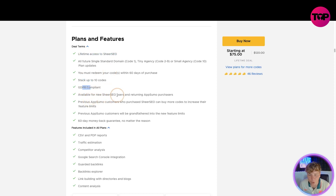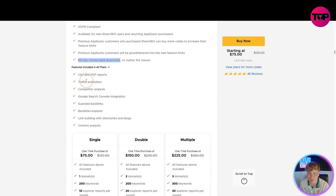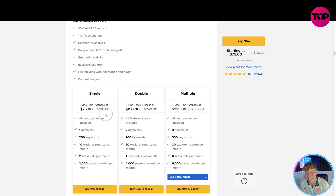Available for all new SheerSEO users and returning AppSumo purchasers. If you're already involved with some of our products, you can still use this — previous AppSumo customers are grandfathered into the new future limits. There's a 60-day money-back guarantee. Features include CSV and PDF reports, traffic estimation, competitor analysis, Google Search Console integration, guarded backlinks, backlinks explorer, link building with directories and blogs, and content analysis.